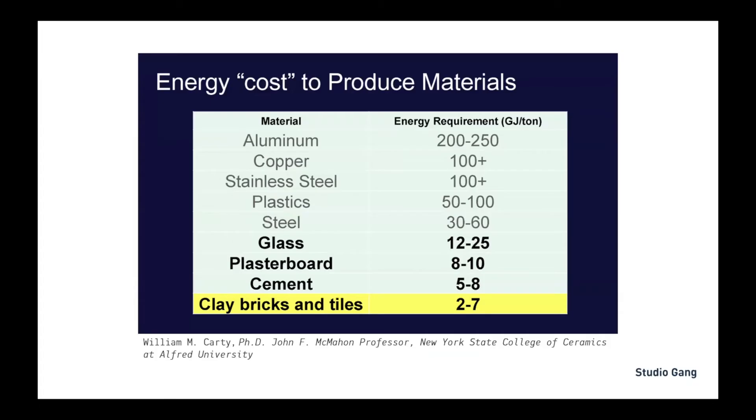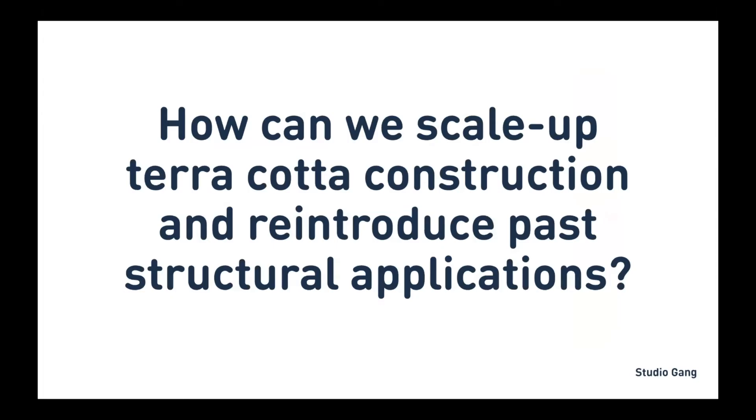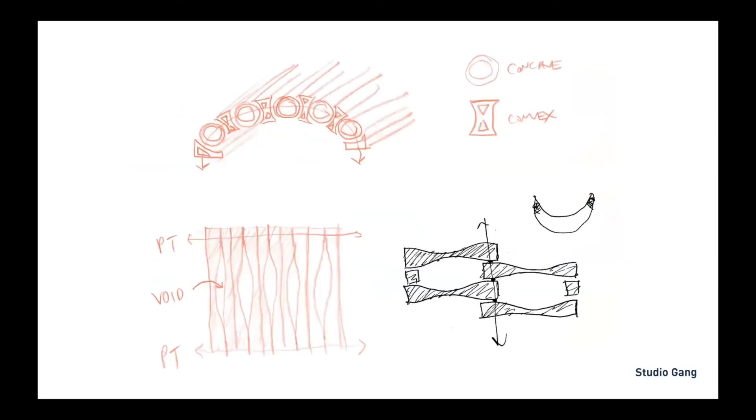In our project, we paired that with research by Dr. Cardi, which was really great to have access to. We think this is the right time to revive this material and acknowledge the necessity to maximize the environmental benefit, reduce waste, and reduce the carbon footprint created by the building industry today. The most fundamental question of our research: how can we scale up terracotta construction and perhaps in so doing reintroduce some of these past structural applications? By scale up, I mean more specifically moving beyond the facade.